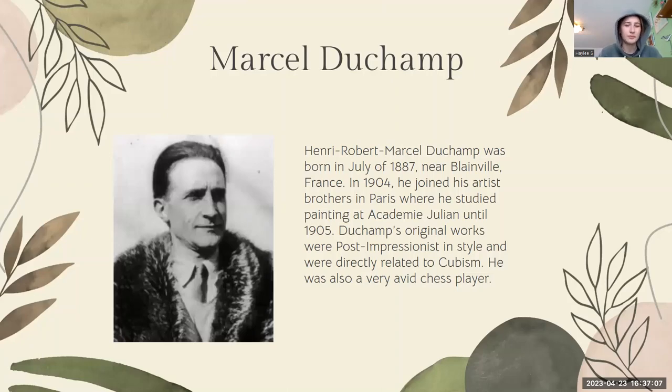Marcel Duchamp, also known as Henry Robert Marcel, was born in July of 1887 near Blaineville, France. In 1904, he joined his brothers, who were also artists, in Paris, where he studied painting at Academia Julian until about 1905. Duchamp's original works, including his portfolio, were post-impressionist in style and were directly related to cubism. He was also a very avid chess player.